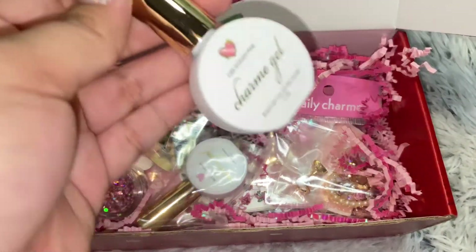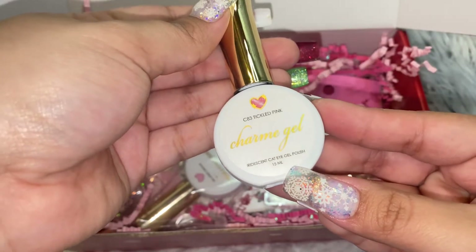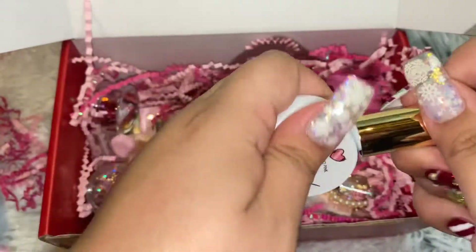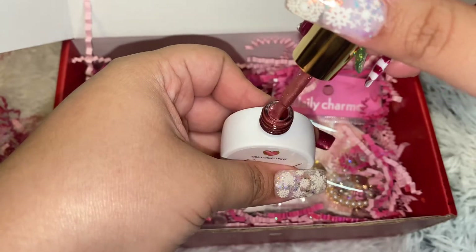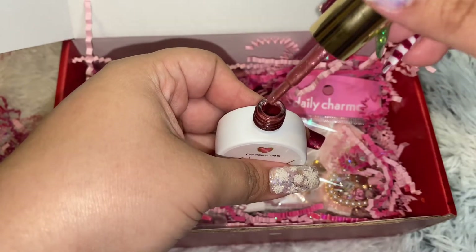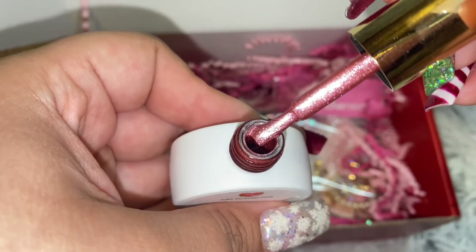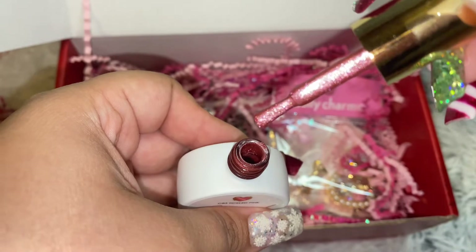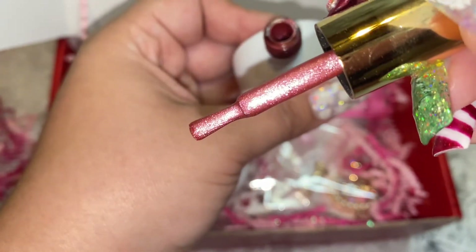I've never tried one of their gels. Here is — oh, this is cat eyed, so it's magnetic. That is very gorgeous.